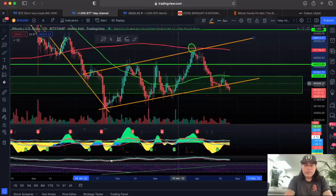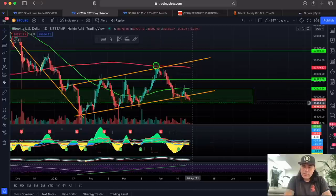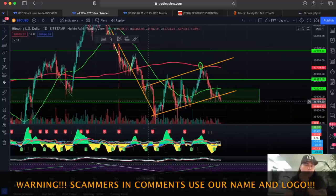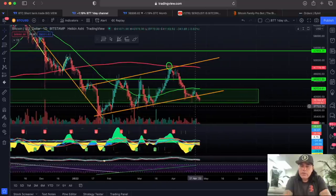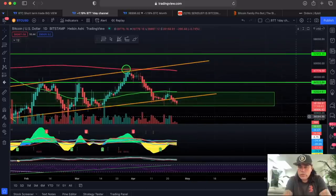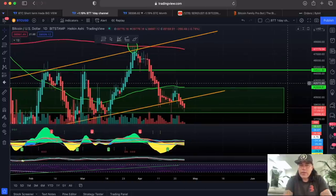Zooming out to the daily chart, we can see the channel we discussed last week — moving up and down within it. We broke that orange line and are now testing the green box bottom again. We've been fighting and testing it since January, so this green box is important. If you break the bottom of the green box at 38,500 — exactly the level from the previous chart — we can expect more drama and more Bitcoin falling. The current red candle closes in about 17 to 18 hours. Can Bitcoin pump back above 40k and close inside the orange area? It's possible, but it's Monday, so let's see.